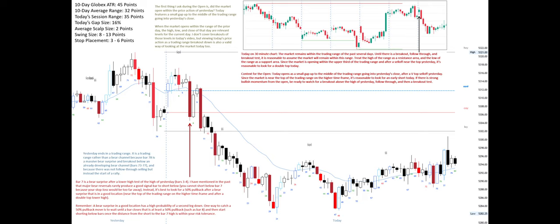Remember, a bear surprise in a good location has a high probability of a second leg down. One way to catch a 50% pullback move is to wait until a bar closes that is at least a 50% pullback — such as bar 8 — and then start shorting below bars once the distance from the short to the bar 7 high is within your risk tolerance.